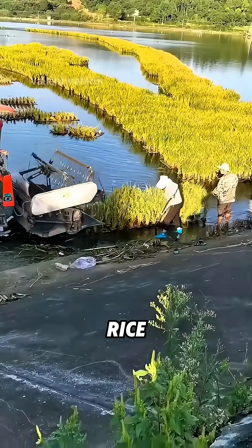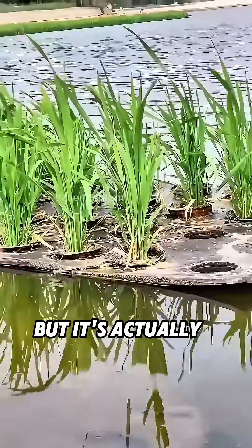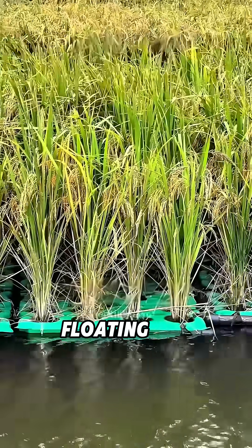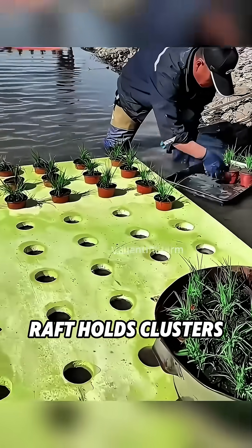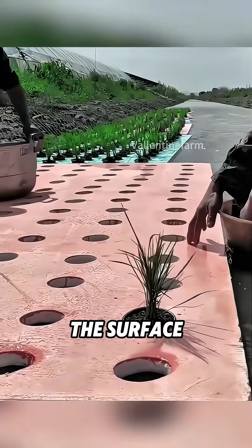Have you ever seen farmers harvesting rice straight from the water? At first it looks like a flooded disaster, but it's actually a smart new way to grow food. These farmers are cultivating floating rice, not in muddy fields, but on platforms that drift across reservoirs. Each lightweight raft holds clusters of rice rooted in small containers, floating gently on the surface.